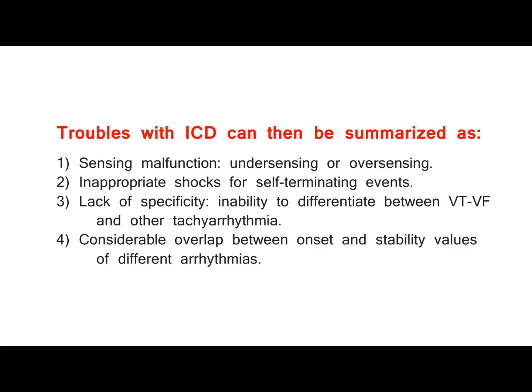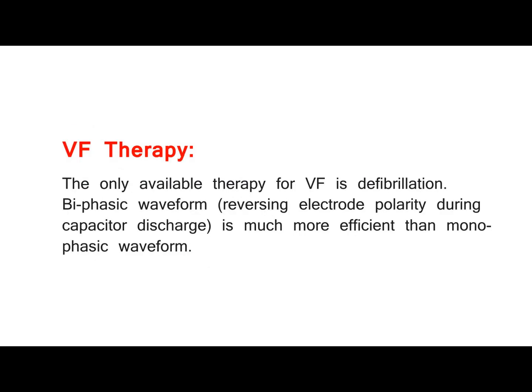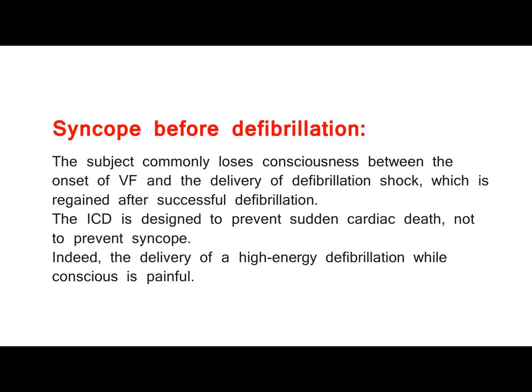VF therapy. The only available therapy for VF is defibrillation. Biphasic waveform, reversing electrode polarity during capacitor discharge, is much more efficient than monophasic waveform. The subject commonly loses consciousness between the onset of VF and the delivery of defibrillation shock, which is regained after successful defibrillation. The ICD is designed to prevent sudden cardiac death, not to prevent syncope.